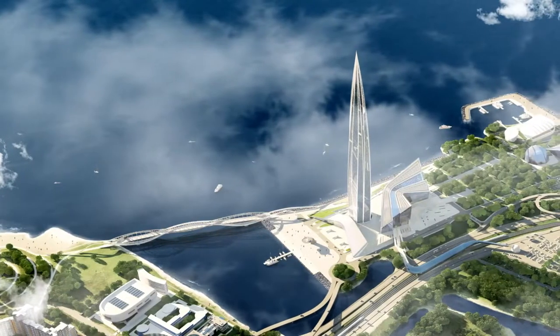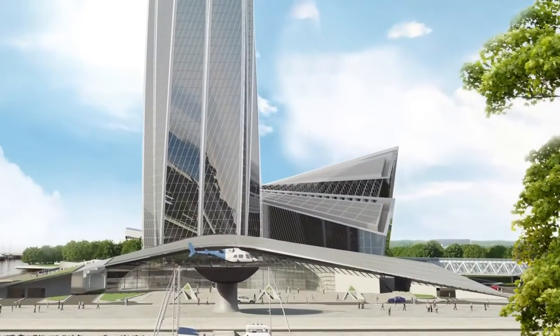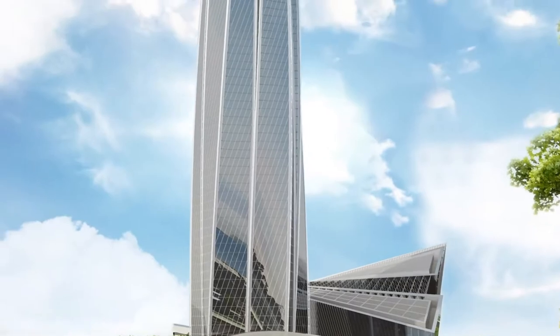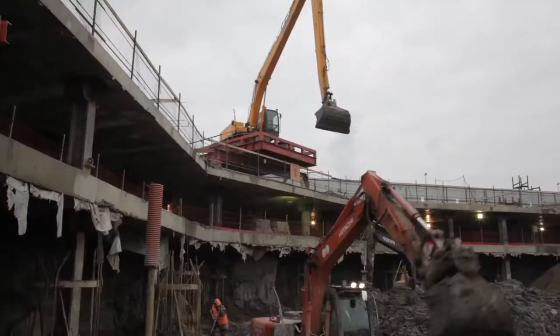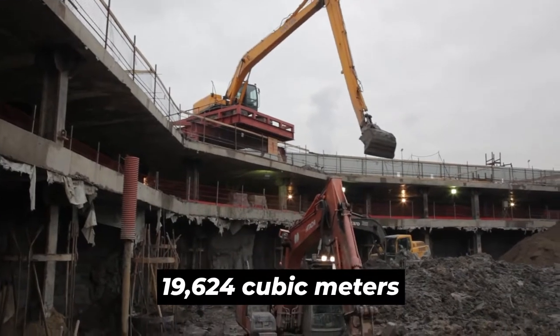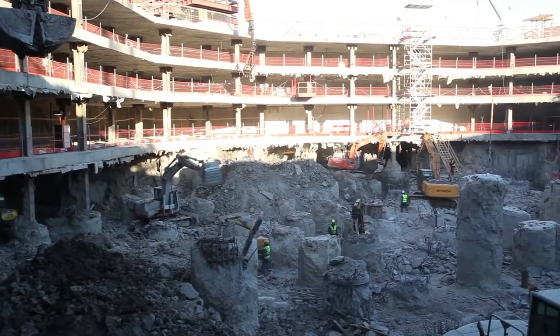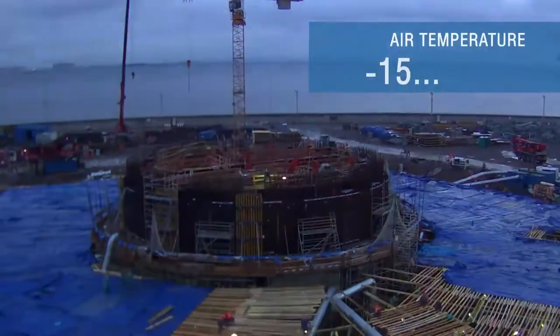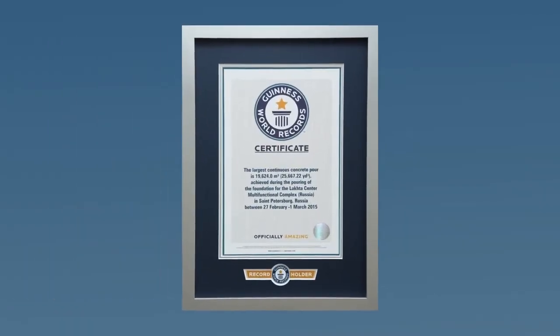A Global Record. The Lakhta Center weighs 670,000 tons and that needs solid support. To guarantee that, a considerable amount of concrete was used in the building's foundation — 19,624 cubic meters to be precise. The concrete pouring process took more than two continuous days, and that was enough to be record-breaking. Needless to say, that went into the Guinness World Records book.